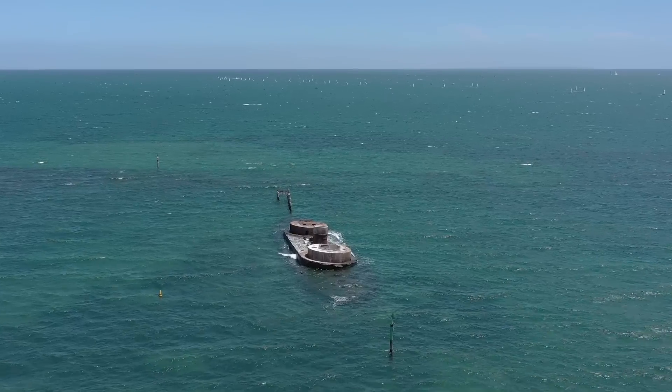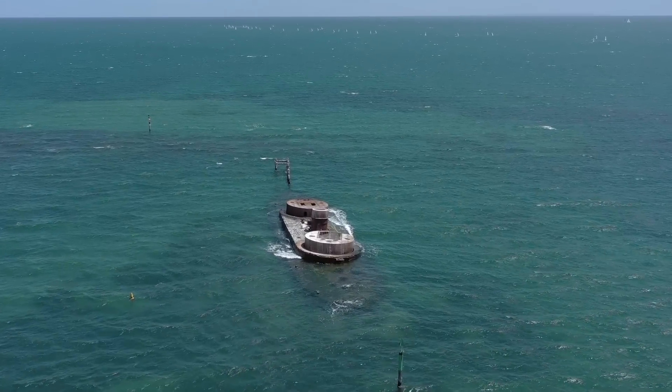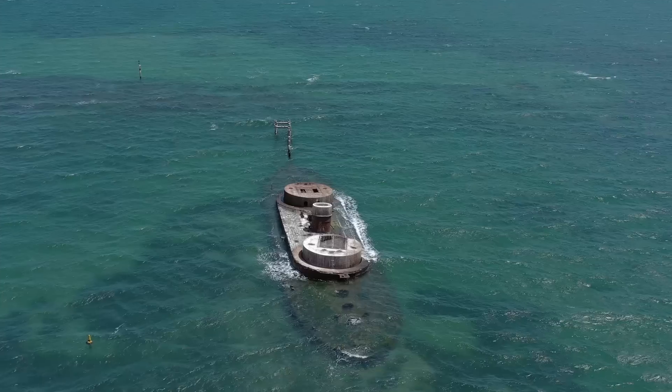I hope you enjoyed this look back into the formation of Port Phillip Bay as much as I did. And as always, thanks for watching.